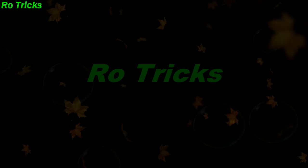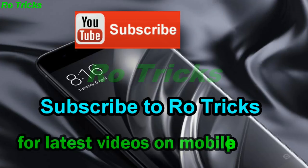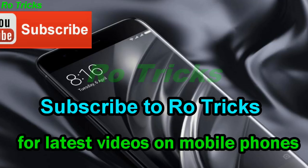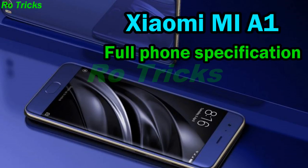Welcome to Row Tricks. Please subscribe to Row Tricks for more latest videos. Xiaomi Mi A1 full phone specification and review.